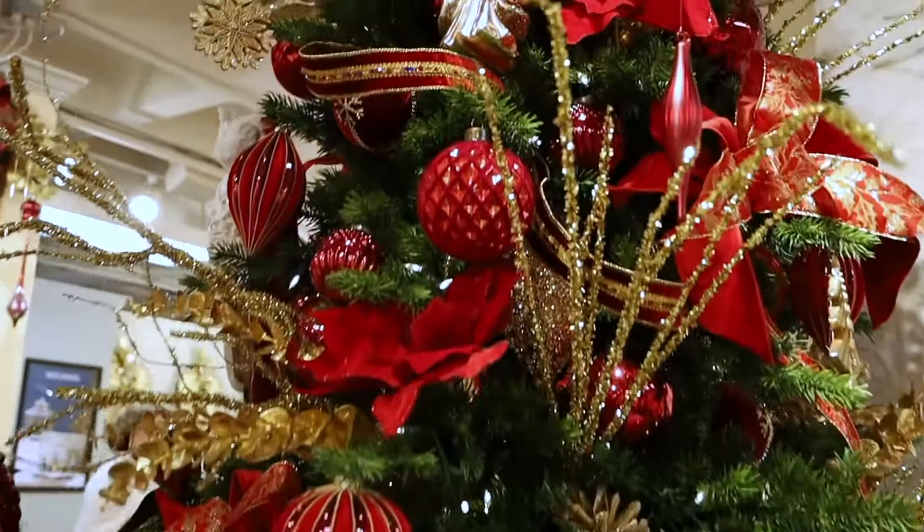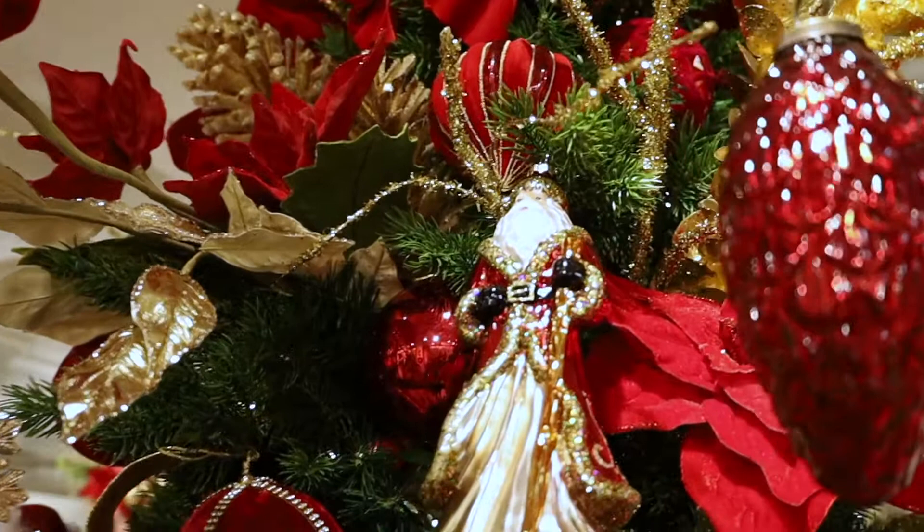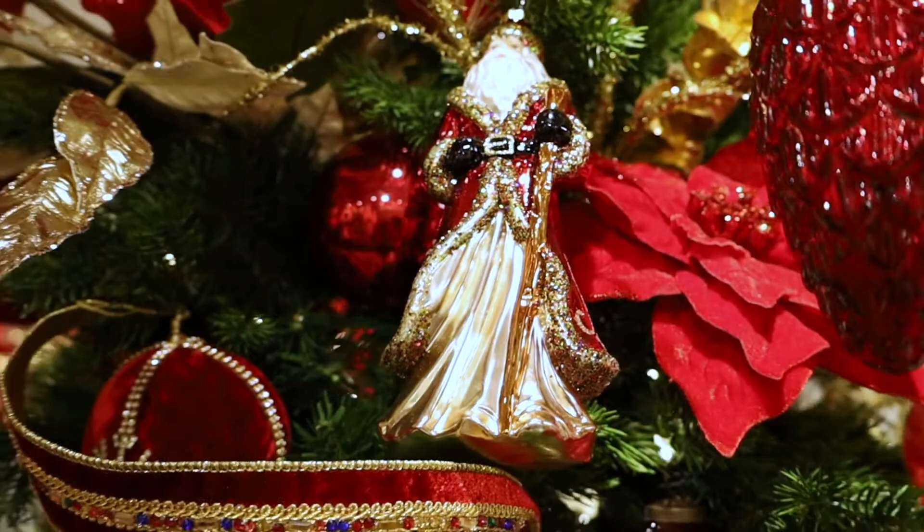The next ornament on this designer tree is the Glass Santa. The Glass Santa is colored — he's got a little bit of color on his robe, mostly red with a billowing gold skirt. He is 83314. He is glass, and he's featured several times on this tree. That ornament is trending hot out of Red Velvet.